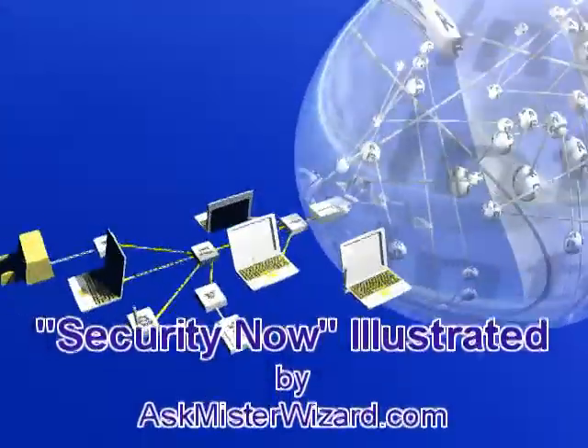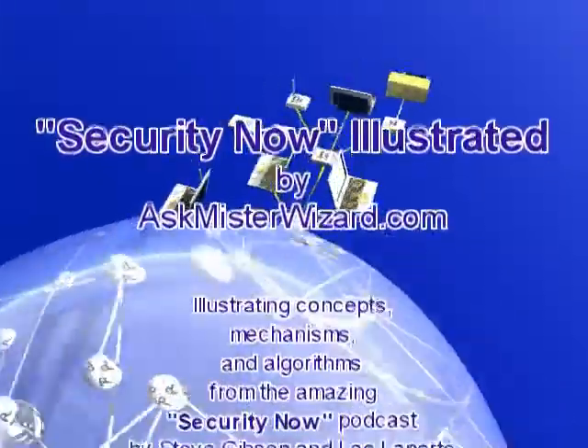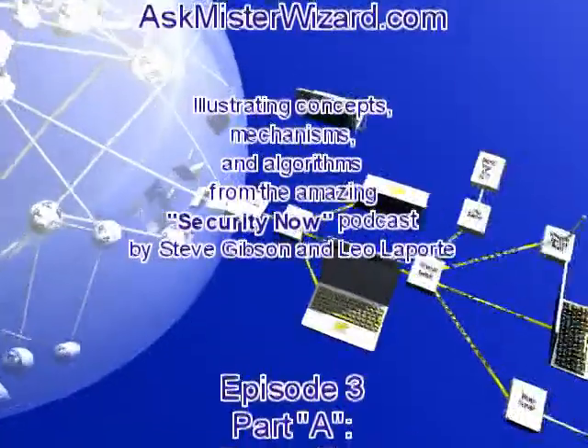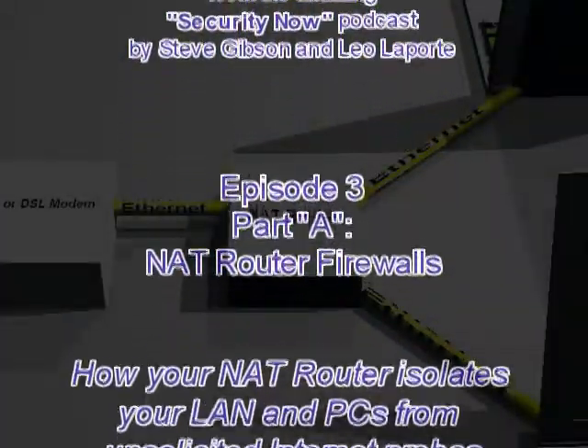Security Now, illustrated by AskMrWizard.com, illustrating concepts, mechanisms, and algorithms from the amazing Security Now podcast by Steve Gibson and Leo Laporte. This is Episode 3: NAT Router Firewalls.